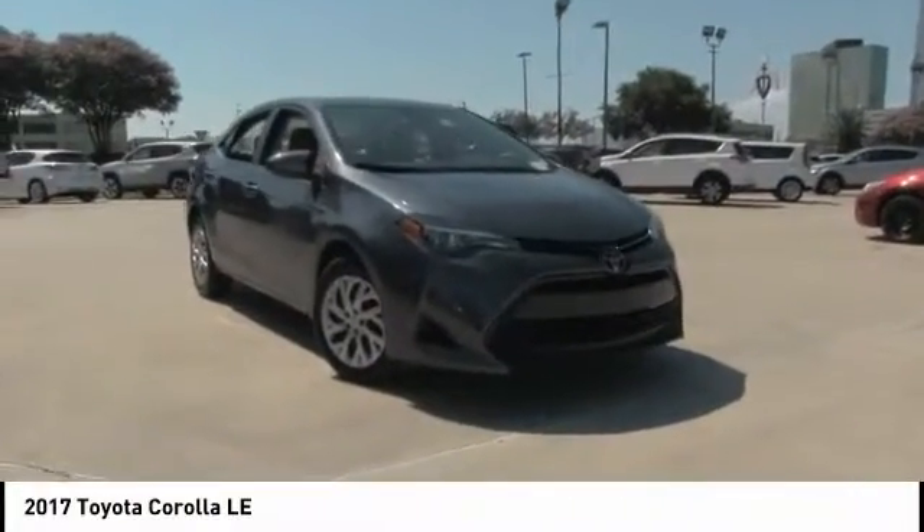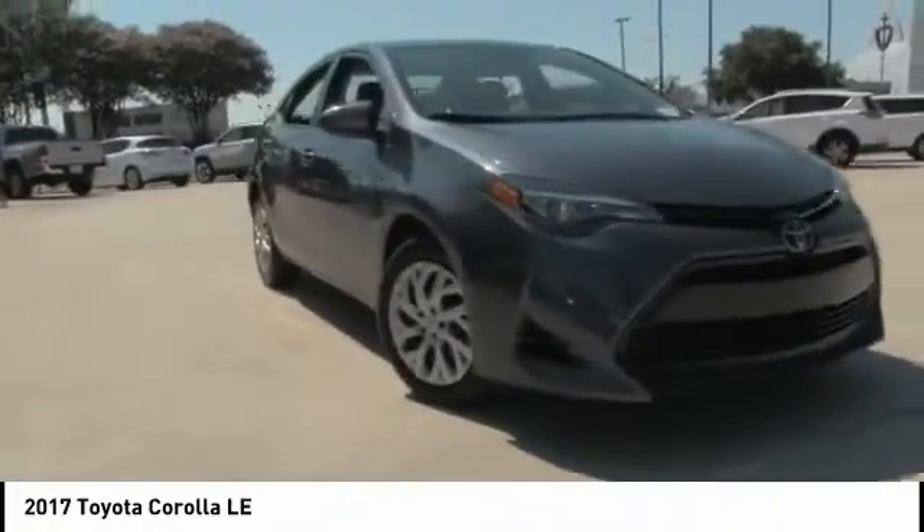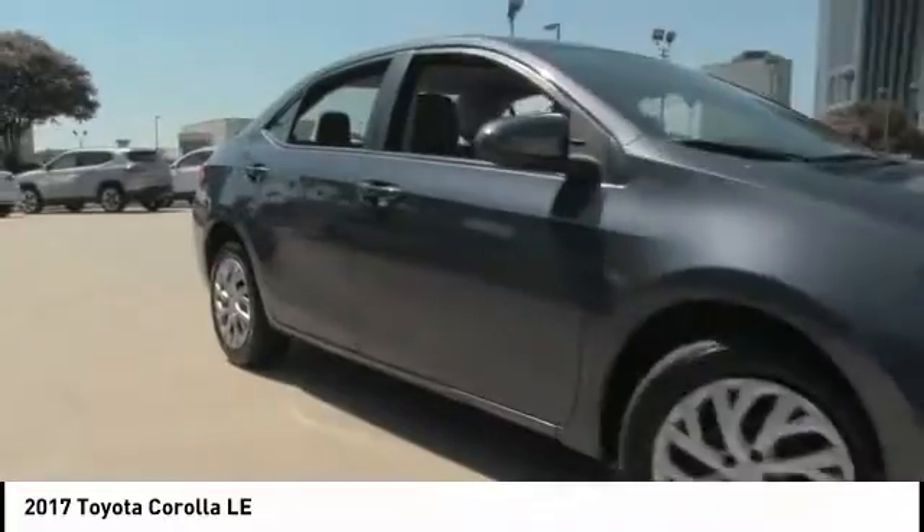We are pleased to show you the 2017 Corolla. The Corolla is still a great option for those who want dependability, comfort, and value. This vehicle has less than 40,000 miles.